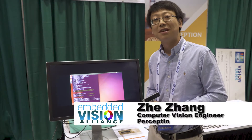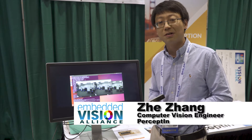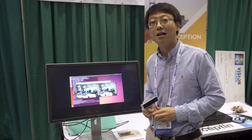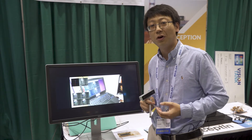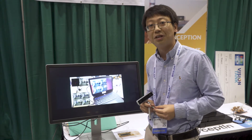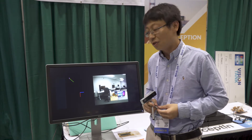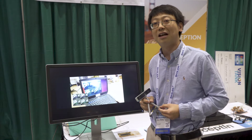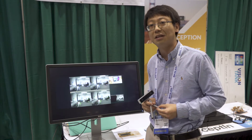Hello, my name is Zhe. I'm the co-founder and CEO of PerceptIn. At PerceptIn, our vision is perception, insight, and intelligence. Perception gives you how you perceive the world — your localization and the map surrounding you. Insight and intelligence is the data you gain from the perception system. We were founded in early 2016 and we are a venture-backed startup doing perception and insight solutions.